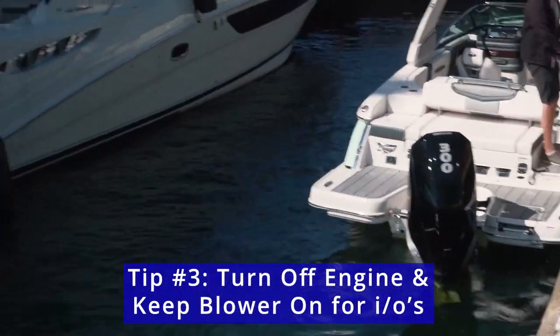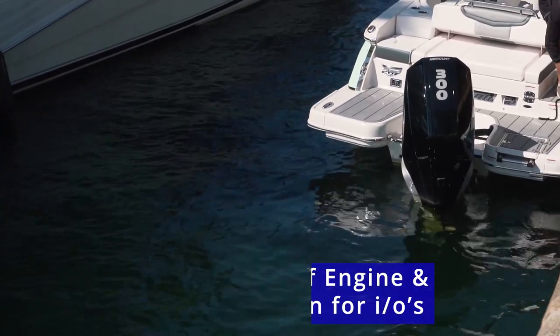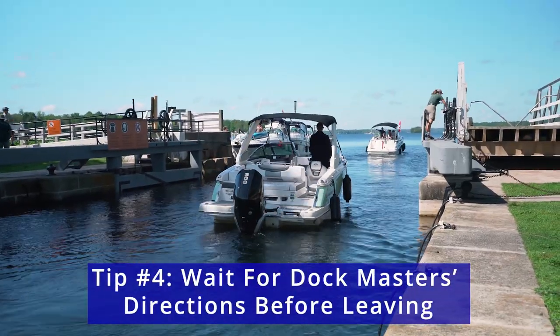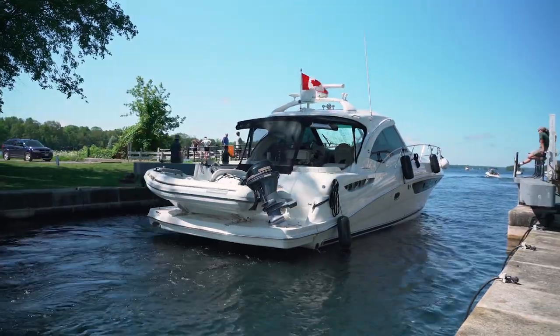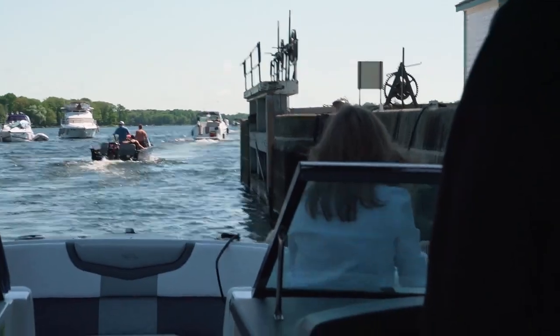Turn off your engine, and most locks in the world have a sign to keep your blower on if your boat is an inboard outboard. After the lock has either raised or lowered, watch for the lock master to give directions on who goes first. Don't start the boat immediately and try to get out — make sure they've given you the all clear, as they usually give you an exact order of how they want the boats to exit the lock.